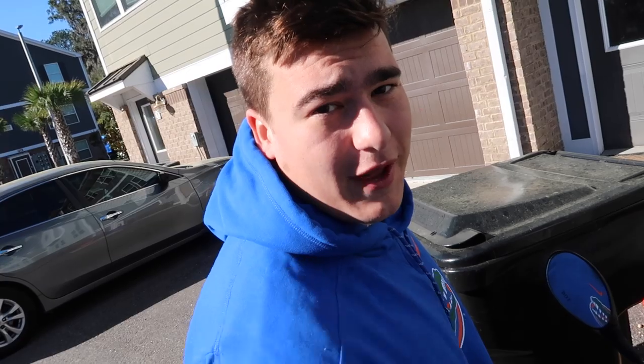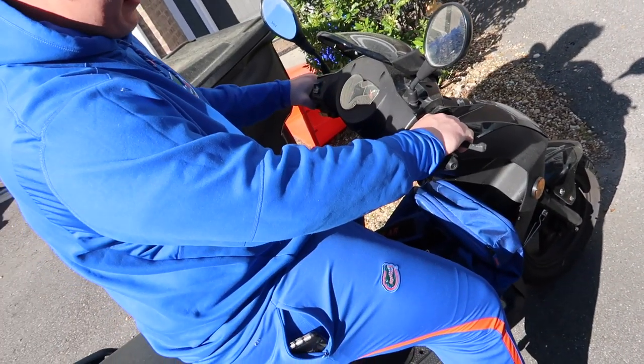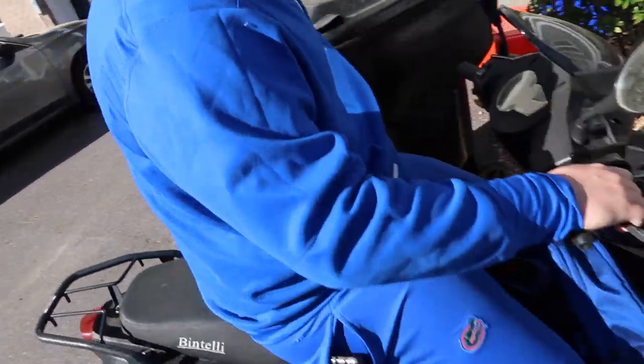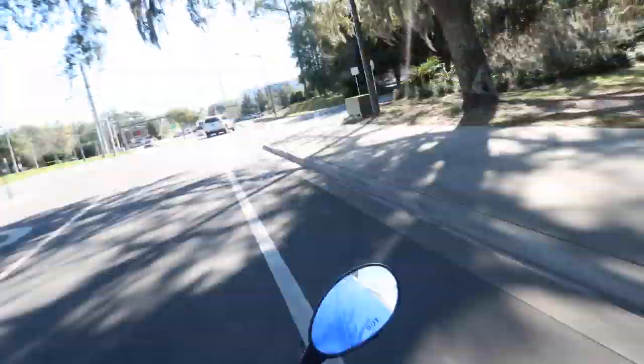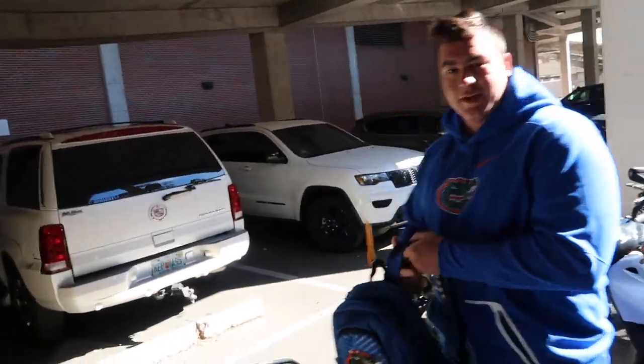Here's our first guest — introduce yourself. 'What up man, I'm Tyler Jordan, offensive lineman, former offensive lineman at the University of Florida, about to train for Pro Day.' We got the scooter that doesn't start, so we're double scooting to get to campus. We just arrived at the stadium after a little 10-minute drive — let's go get this work in.